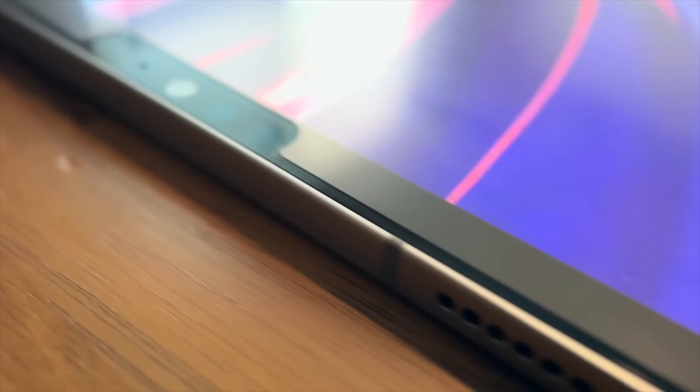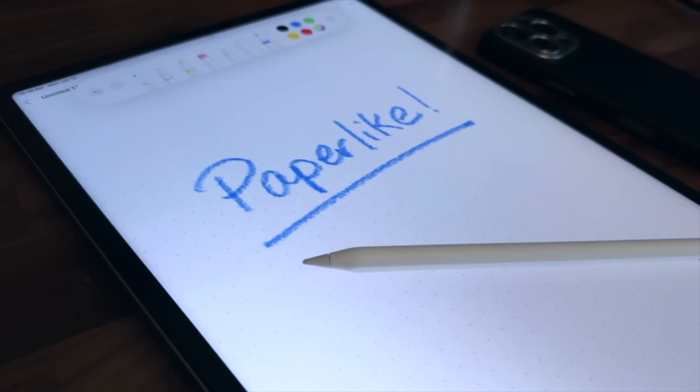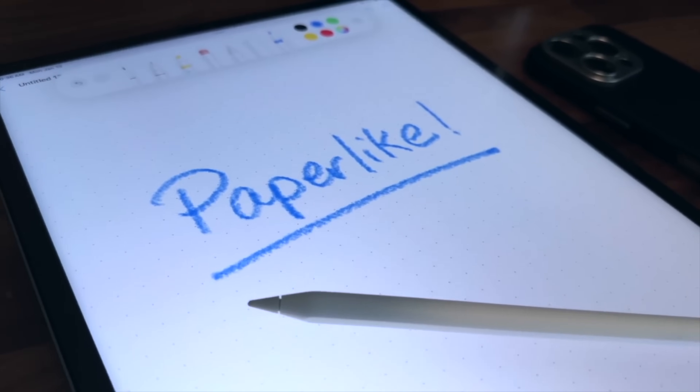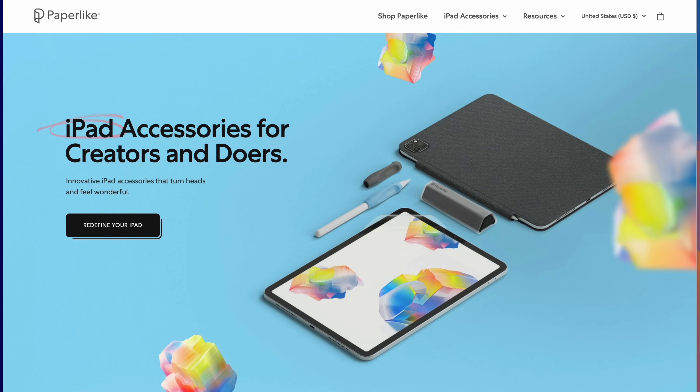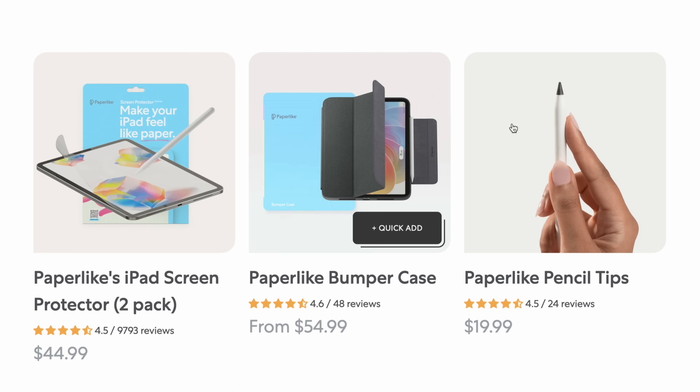Apps aren't the only thing I install on a new iPad — quick shout-out to today's sponsor, Paperlike. When I use the iPad for writing or sketching directly, Paperlike makes it feel more like pen on paper instead of skating around on glass. It's a small change that makes a huge difference in focus, especially if you're doing deep work. If you want your iPad to feel like a real notebook, check out Paperlike, linked below.